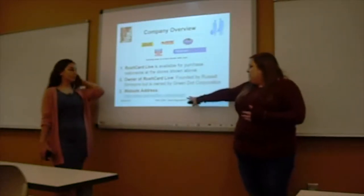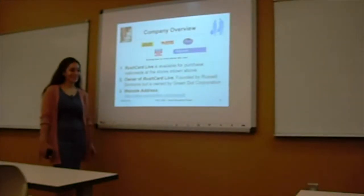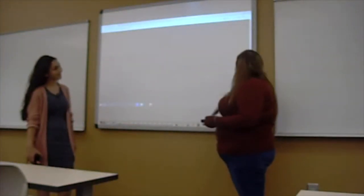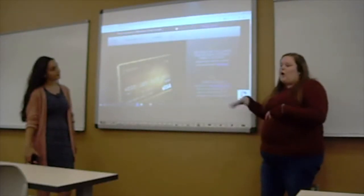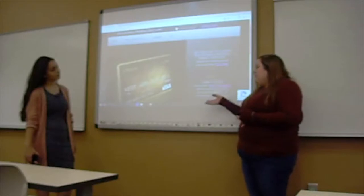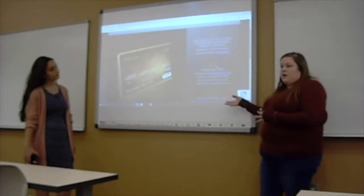We'd like to show you what the website actually looks like. So this is what the website looks like when it comes up. You can go on here to actually purchase or sign up for your card — it'll tell you all about the fees. You can create an account, add money, and it will go over everything with you. The process is really simple.